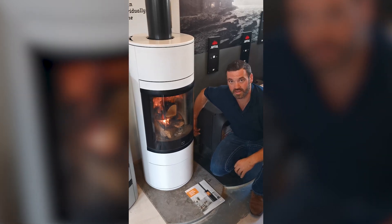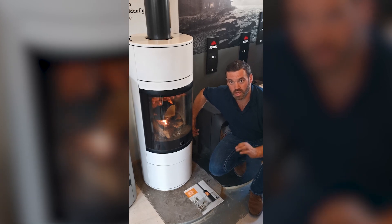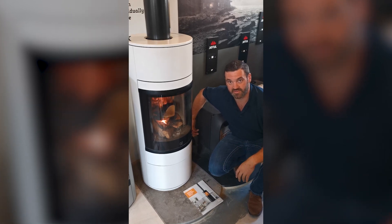So what you've got there is a super controllable, well engineered Scandinavian stove.